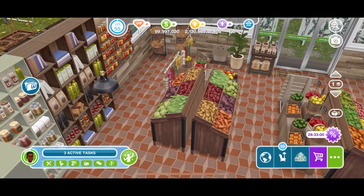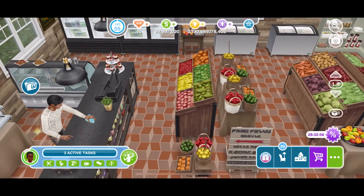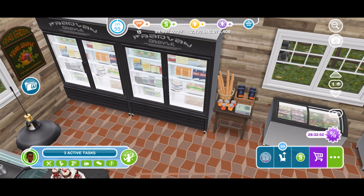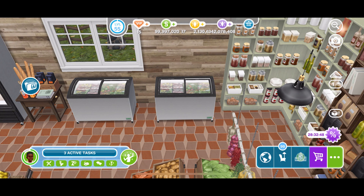This is the grocery store entrance. A lot of people come here because this farm is very close to the main city. It's just a very small grocery store with even a little mini bakery section, but it still has everything — all the essentials needed.